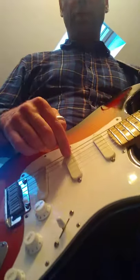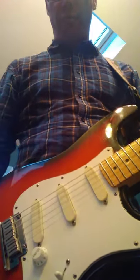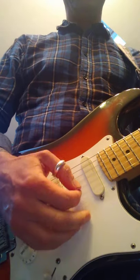Jumping back to the Strat, we are now in the middle position — middle pickup only — which adds a bit more depth to the tone, a little bit more mid-range coming through, and loses a little bit of that bright twanginess. Here's how it sounds.